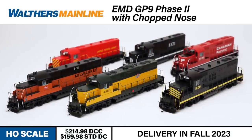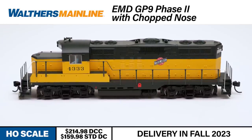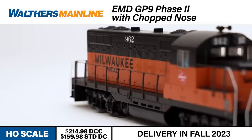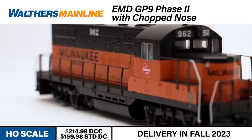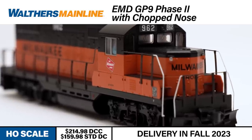The Electromotive Division GP9 has been a mainstay of the North American railroading scene since the mid-1950s. This latest Walders Mainline GP9 locomotive models a common variation of this long-serving diesel. In the 1960s, several railroads rebuilt their GP9 fleets with lowered short hoods. These chop-nosed GP9s offered better visibility for train crews.